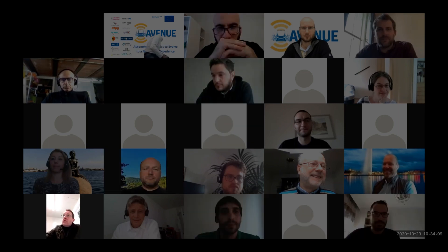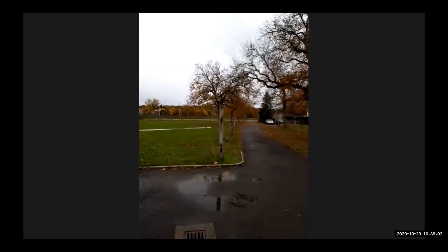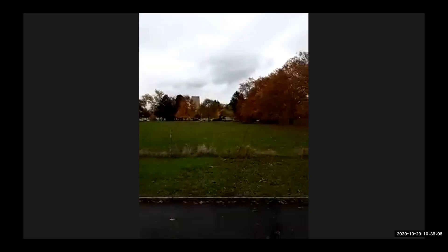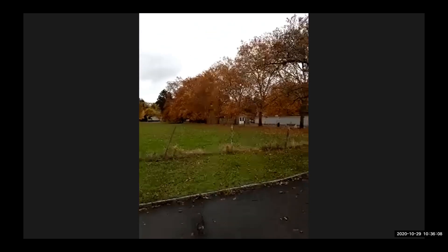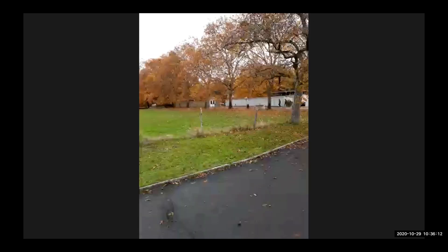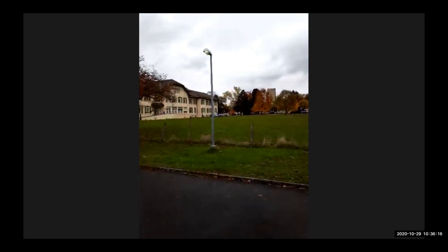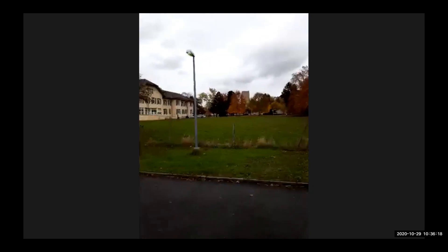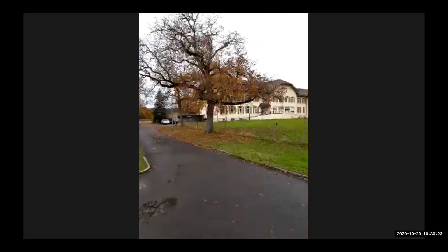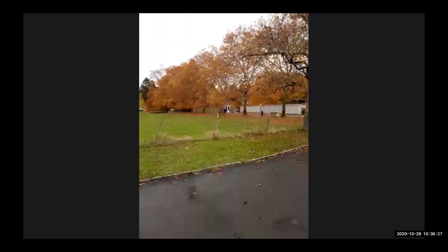We go directly over to our live demo. The site where we are looks a little bit like this. It's a very large area, about 38 hectares. It's a psychiatric hospital in one part, and the other part is also a hospital. We have a lot of different users here on site.